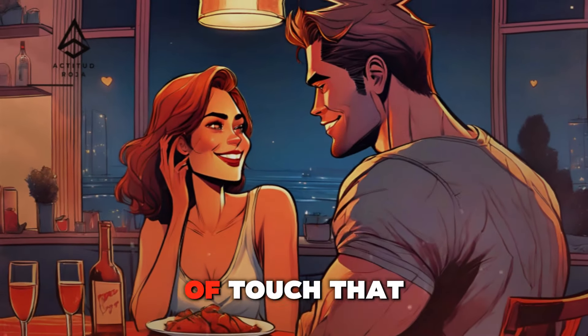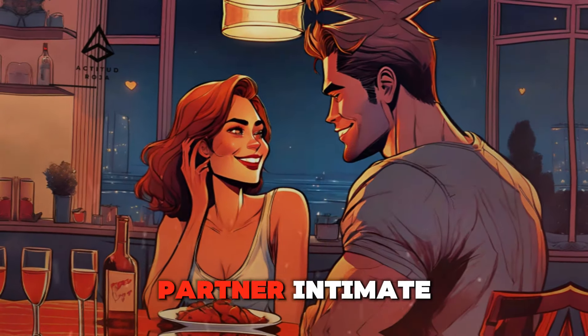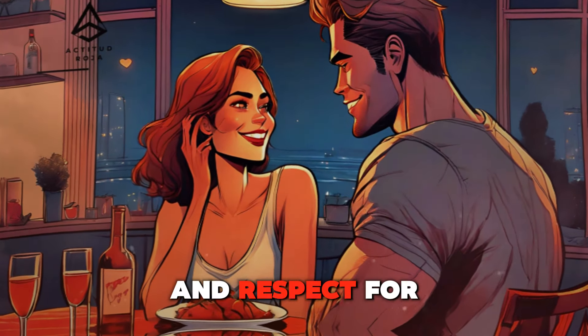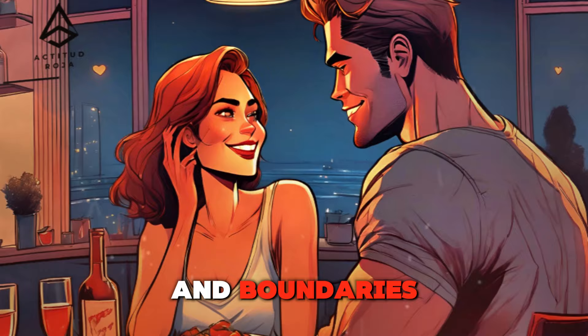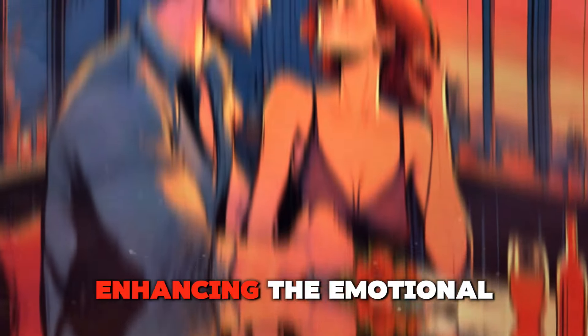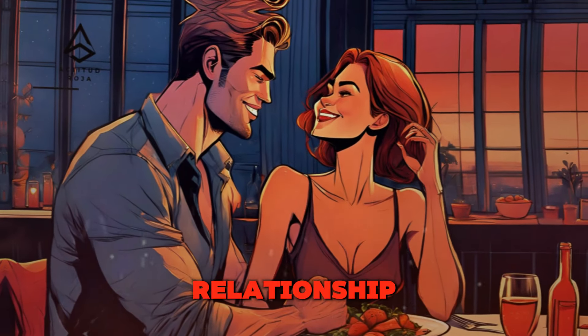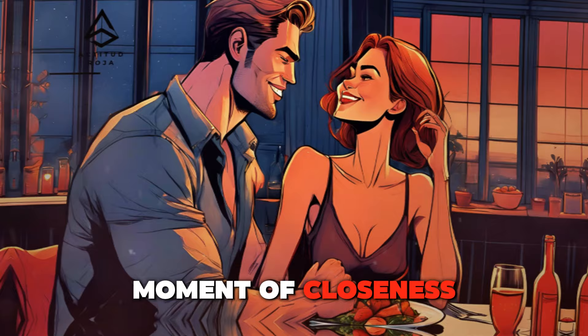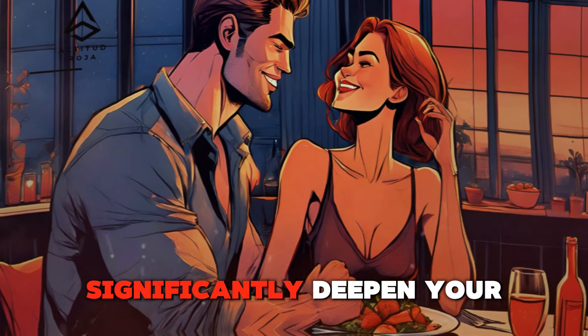This includes caressing, gentle massages, and other forms of touch that are meant to comfort and relax your partner. Intimate touch should always be approached with sensitivity and respect for your partner's comfort and boundaries. The goal is to make her feel loved and cherished, enhancing the emotional depth of your relationship. Whether it's a soothing back rub after a long day or a tender moment of closeness, intimate touch can significantly deepen your connection.